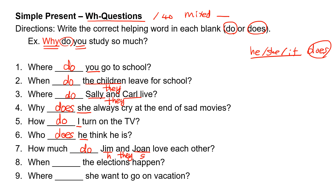Number eight: when, blank, the elections happen? 'The elections' is 'they,' so they take 'do.' When do the elections happen?